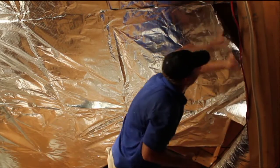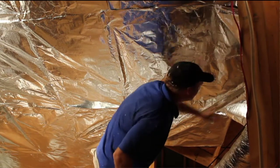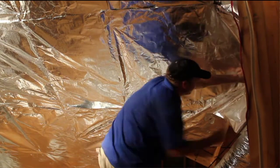This allows an approximate 6 to 8 inches of dead space between your roof decking and the interior of the attic. This method is designed to block 97% of the radiant heat transfer and will significantly lower your energy cooling cost.